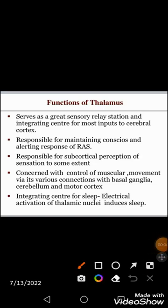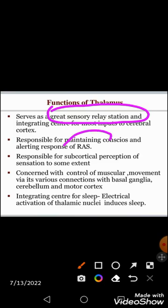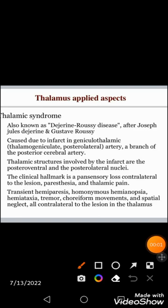The thalamus acts as a sensory relay station for all information towards the cerebral cortex, maintains alertness and consciousness through the reticular activating system, controls muscular movements in association with the basal ganglia, motor cortex, and cerebellum, and serves as an integration center for sleep.